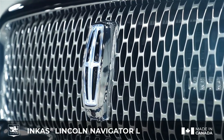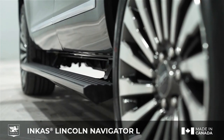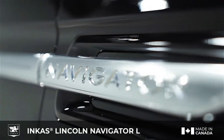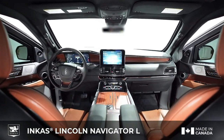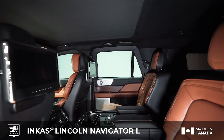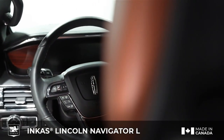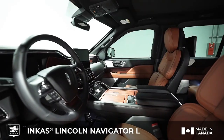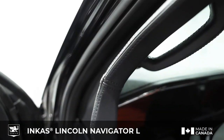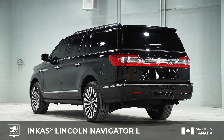The Lincoln Navigator, a stately armored SUV originating from Canada, represents the epitome of sophistication and security, tailored for executive transport, VIP protection, and high-security needs. This vehicle seamlessly blends luxurious design with top-tier safety features. It features a potent 3.0-liter twin-turbocharged V6 engine with 450 horsepower, paired with a 10-speed automatic transmission and all-wheel drive.